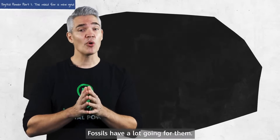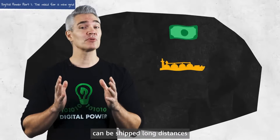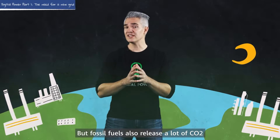Fossils have a lot going for them. Natural gas, petroleum and coal are cheap, abundant, can be shipped long distances, and they release a lot of energy during combustion. But fossil fuels also release a lot of CO2.